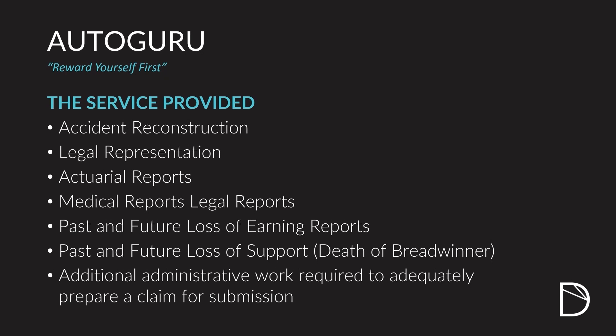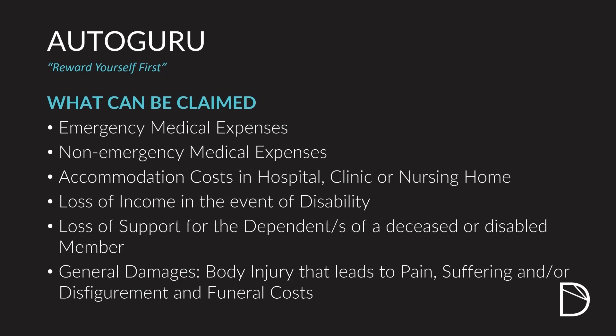The services they provide go beyond even the actual representation at the RAF, and will also include accident reconstruction, legal representation, actuarial reports, medical reports, and legal reports where required, past and future loss of earnings reports and calculations, past and future loss of support where a breadwinner dies, and whatever additional work is required to ensure your claim at the RAF is submitted correctly, on time, and efficiently. You can claim for emergency and non-emergency medical expenses, accommodation costs, loss of income as a result of disability or hospitalization, loss of support, and any general damages. All of this is available to you, and this is where Autoguru steps in and assists you.